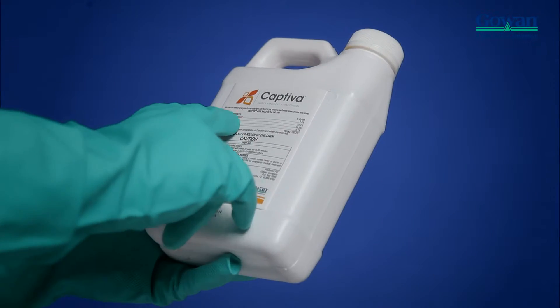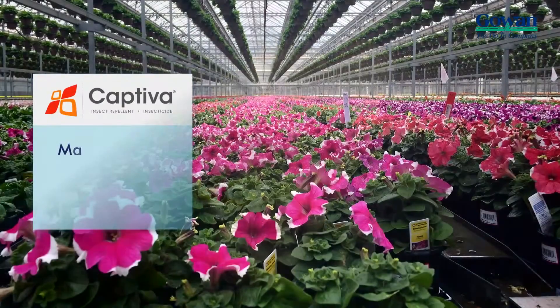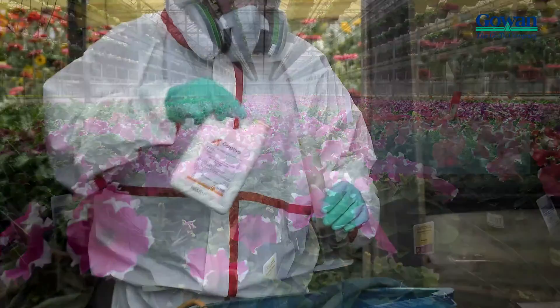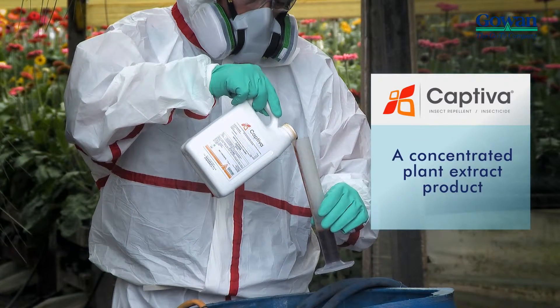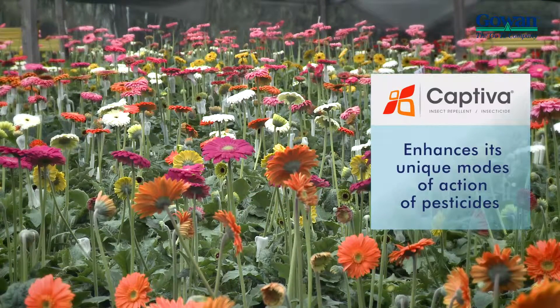Captiva complements chemical control products to maximize the effectiveness of insecticides and miticides, resulting in superior control. Captiva is a concentrated plant extract product of the highest purity, specifically formulated to enhance the unique modes of action of pesticides.